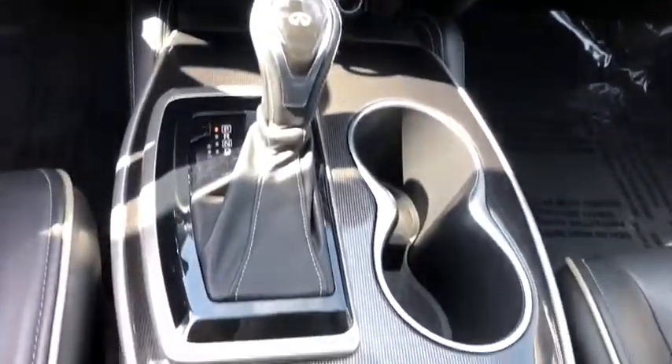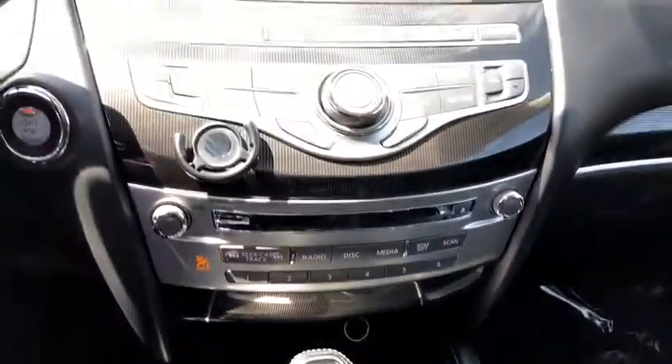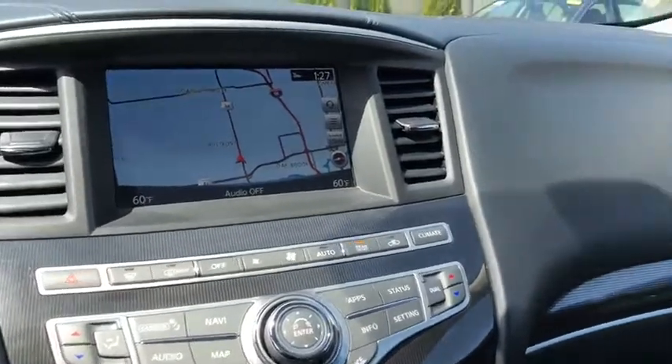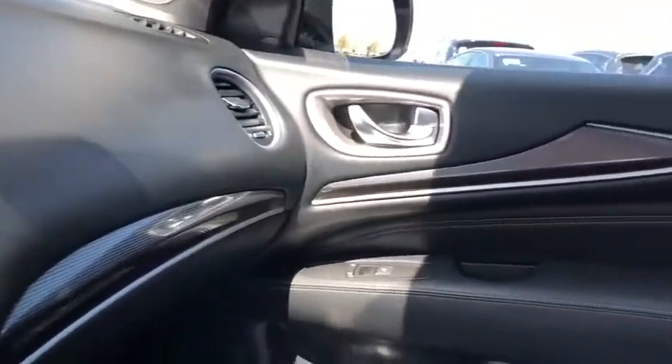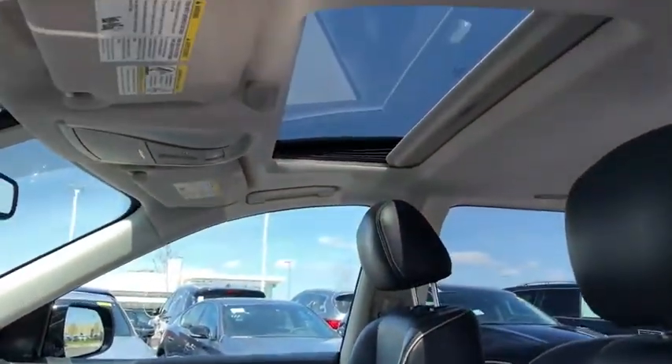Universal garage door opener, fog light, power windows, security system, heated steering wheel, rear window defroster, CD player, trip computer. If affordable style and reliability are what you're looking for, this vehicle couldn't be more perfect.